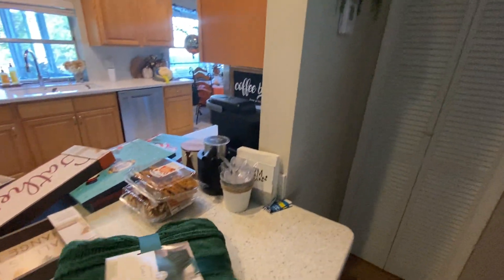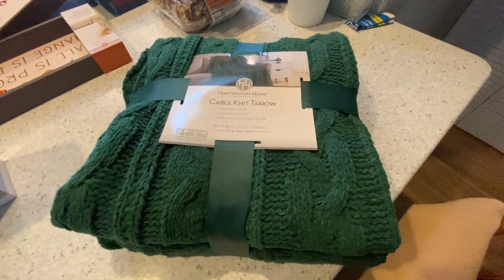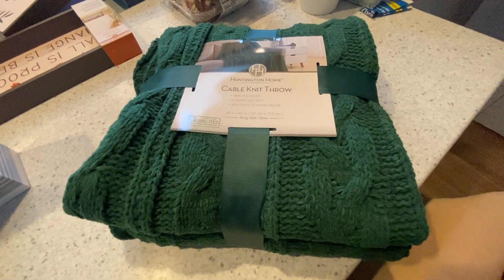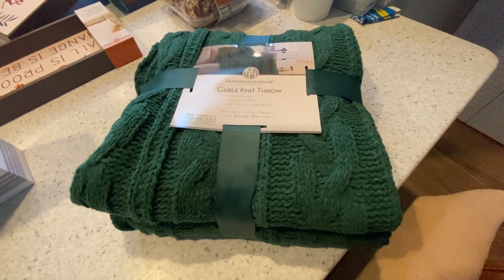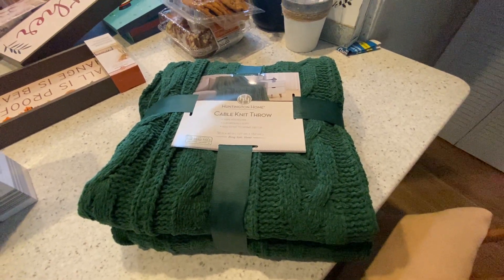This blanket was not on clearance, but I saw it in the Aldi ad and said, oh, I've got to get that for the living room. It was $18.99 and it's so soft without even being washed yet. I think we're going to love that one on the sofa.